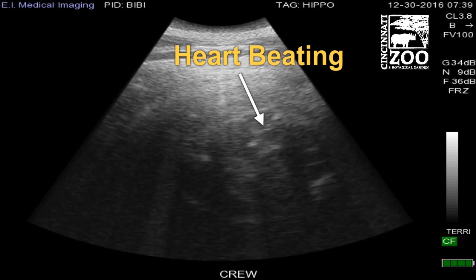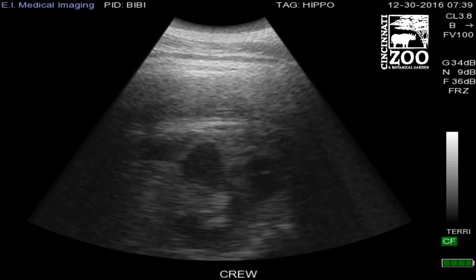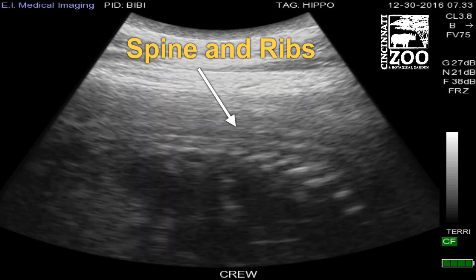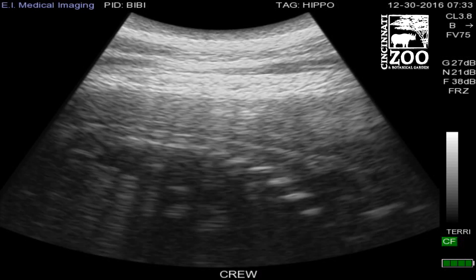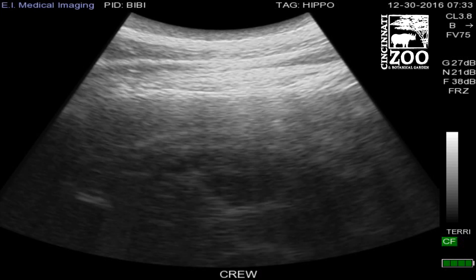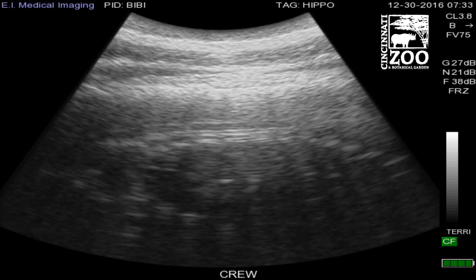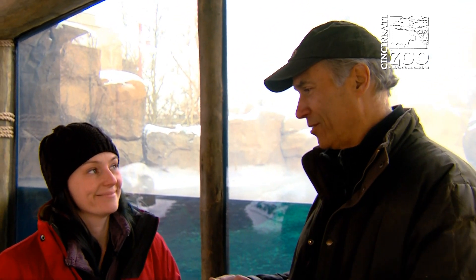Any other amazing surprises when you were doing that? That was a pretty amazing surprise. Last week was when we first saw it and the keepers were very, very excited. We were trying to track down the head. It's very large at this point and we're working through a lot of tissue, so it's hard to image a full baby, but it was really exciting — everybody was letting out cheers.